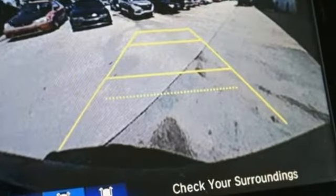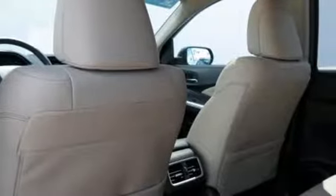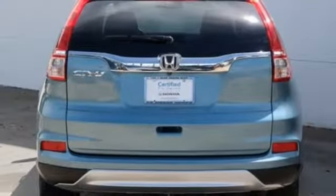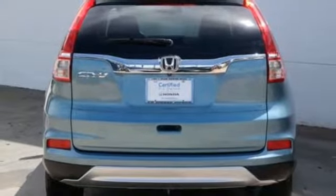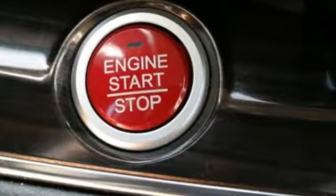It comes with all the amenities you need: Bluetooth wireless audio streaming, power heated mirrors, front heated leather bucket seats, auto dimming rear view mirror, smart entry key, dual zone climate control, continuously variable automatic transmission, express open and closed sliding and tilting sunroof, gas pressurized shocks, and an in-line four cylinder engine.